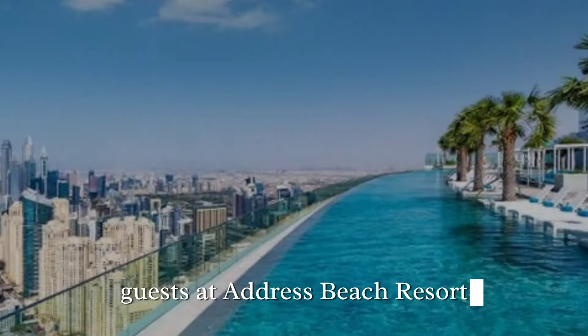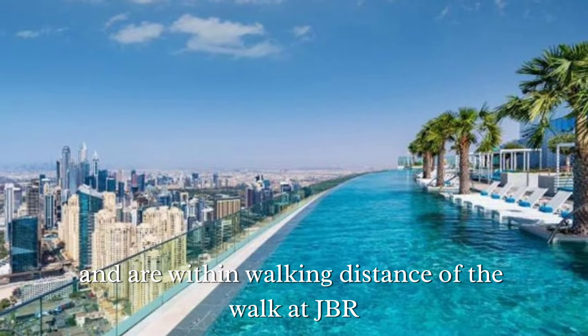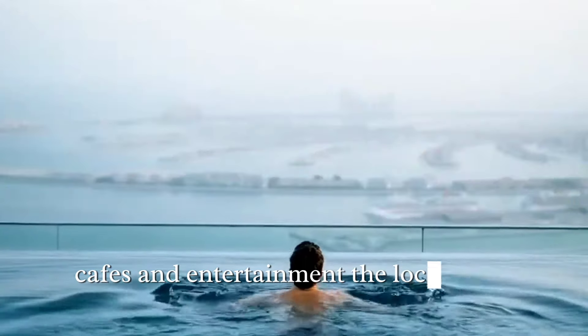Guests at Address Beach Resort have direct access to the pristine sands of Jumeirah Beach and are within walking distance of the Walk at JBR, a lively promenade filled with shops, cafes, and entertainment.